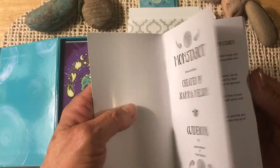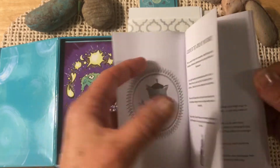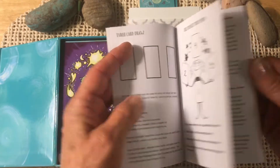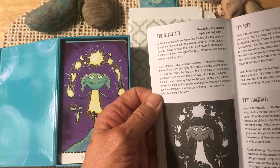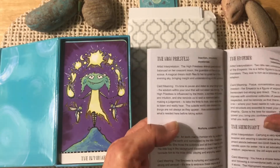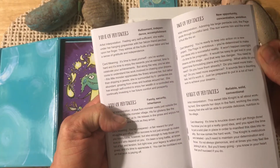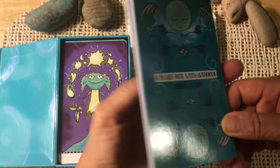I've been busy with my family this week and I haven't had a chance to really look at this. So here's an introduction, information on a single card draw, three card draw, illuminate your mind — some spreads. There is an extra card in this deck called the Luminary. Revealing the Unseen, Hope and Guiding Light. We have a little information on each card. We don't have any pictures in here, no grayscale, no thumbnails — just a little bit of information on the artist's interpretation and the card meaning.